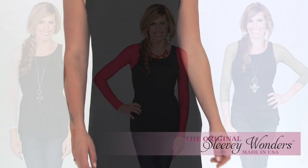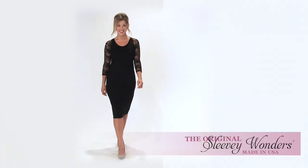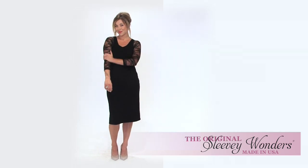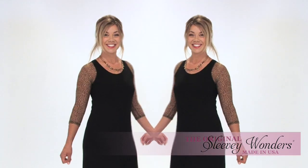Take your favorite sleeveless top or dress, pair with Sleevey Wonders and turn it into something new to fit any occasion. So many styles, so many fabrics and colors from which to choose.